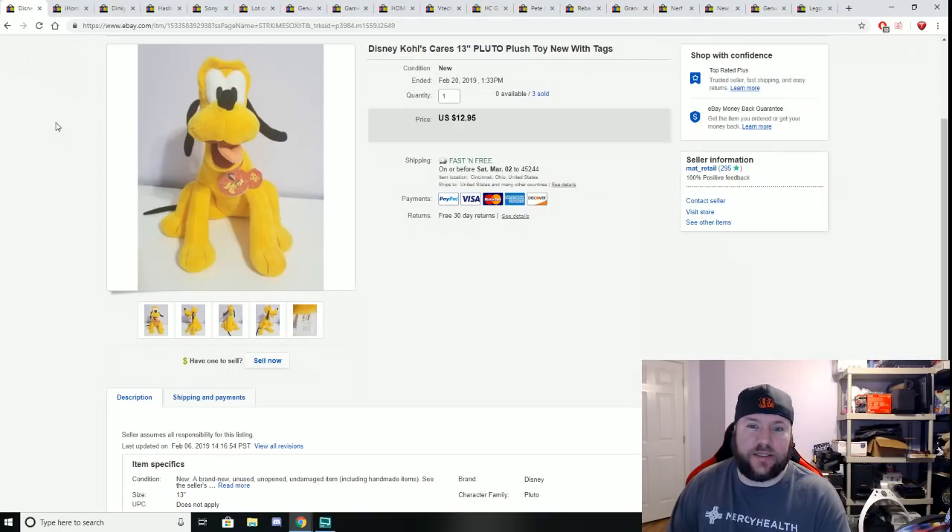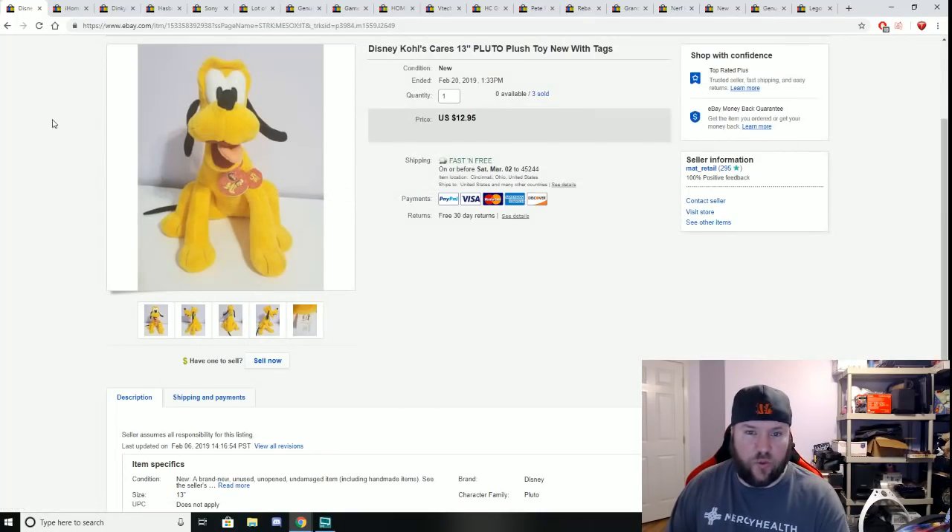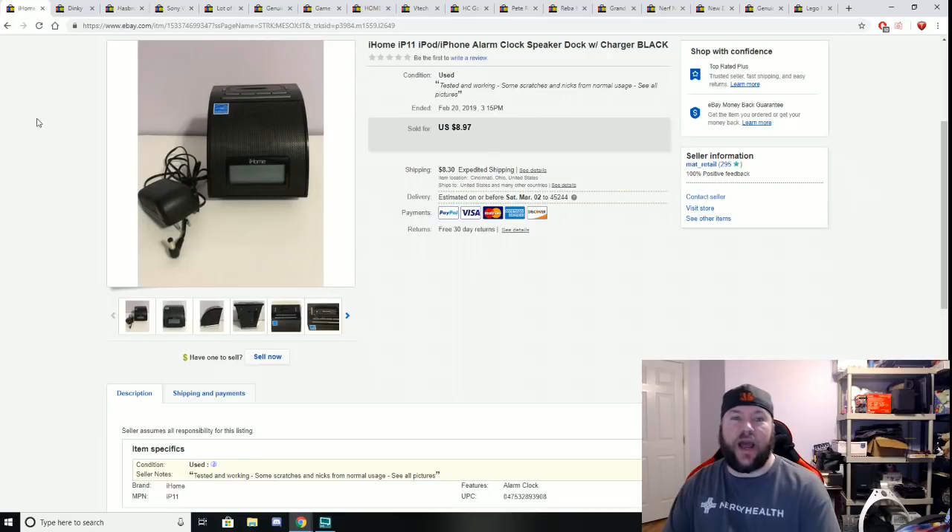Next is a Disney Cole's Cares Pluto. I paid a dollar for these at St. Vincent de Paul — I bought five of them, sold four, and gave one to my niece for Christmas. This last one sold for $12.95 plus free shipping.